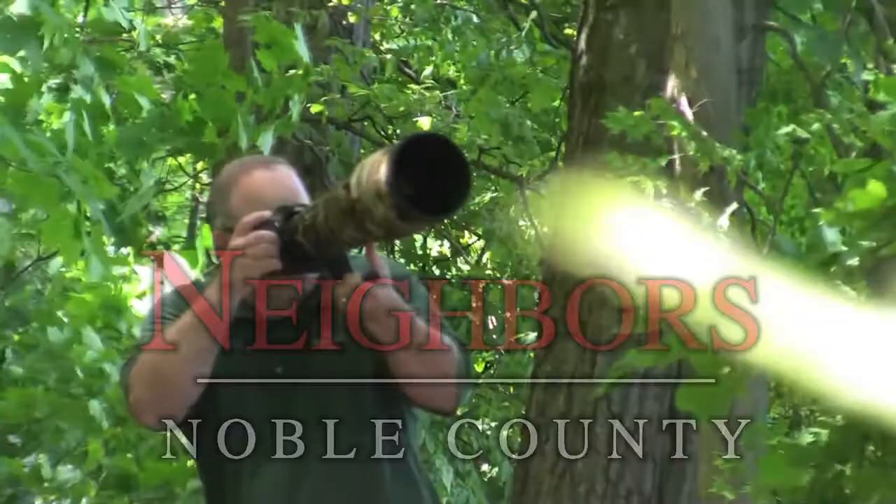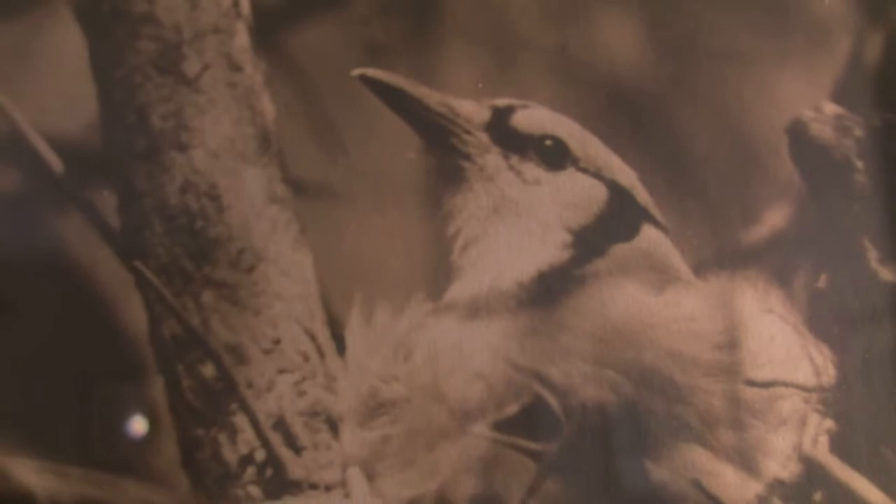I've had a lifelong interest in birds, and Jean Stratton-Porter wrote five different books on birds, so we have a lot of her bird photographs on hand.